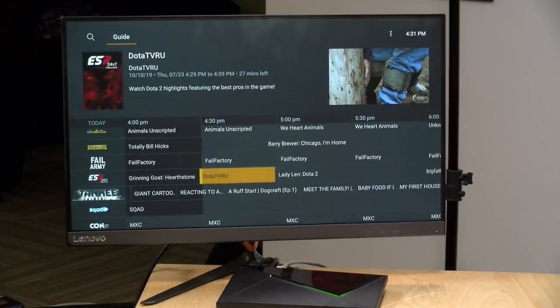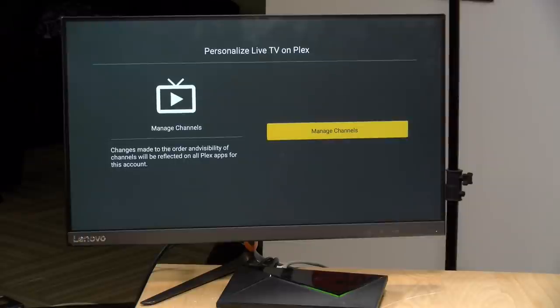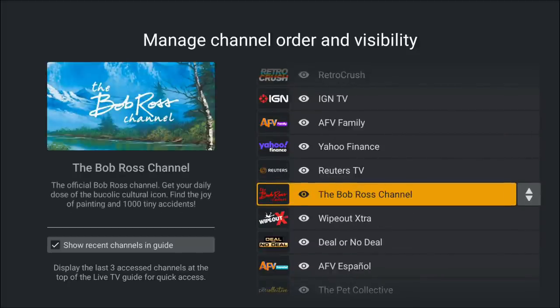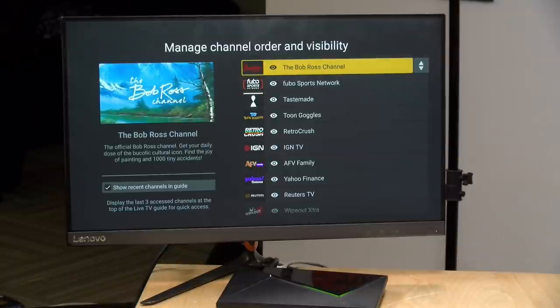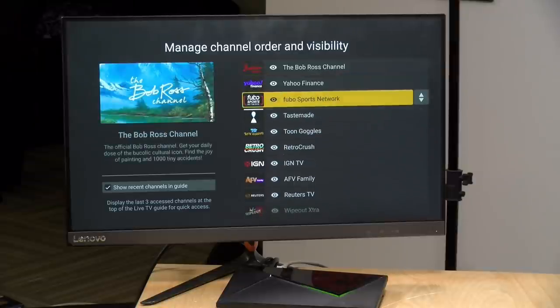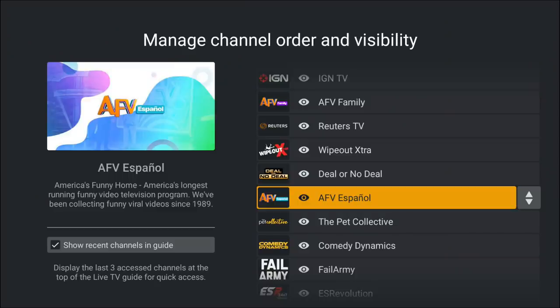You have the ability to customize the channel lineup as well. If you don't like a channel or don't want to see it, you can go to Manage Channels to change the order or remove them completely. For example, I can move the Bob Ross channel to the top by selecting the arrow and pushing the button. If there's something I don't want to see — like America's Funniest Videos in Spanish — I can disable it and it will no longer show up on my channel guide.